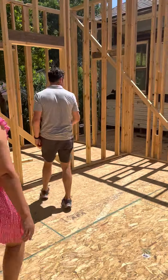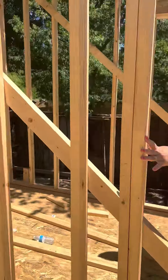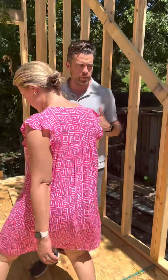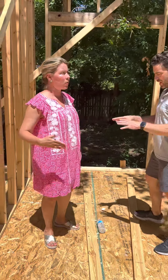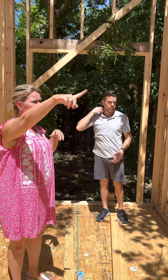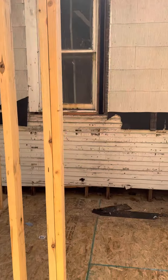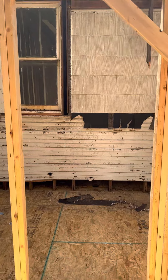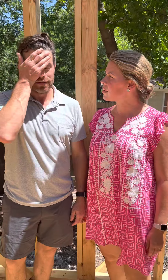Now you're in the primary bathroom. We're doing something we haven't done since our very first new construction project in Austin — a shower room. You walk into a glass room, your shower is right here, and then a tub behind it, with a big transom window up above. There's also a transom window above the vanity. Behind you is the primary closet. And that's the tour — you survived without air conditioning and didn't even get mad!